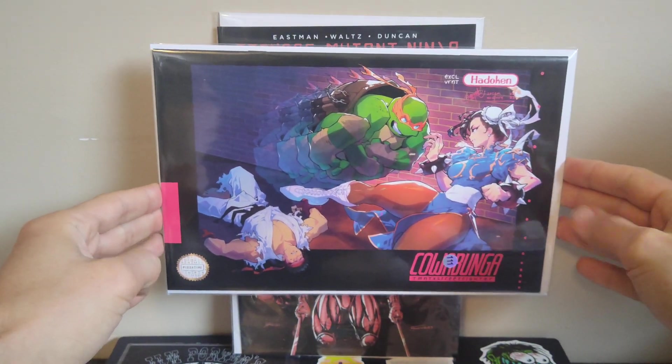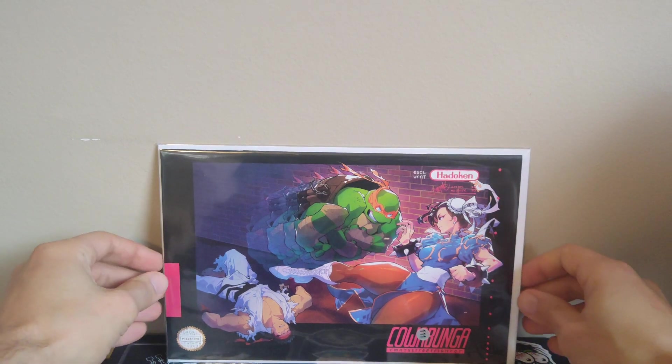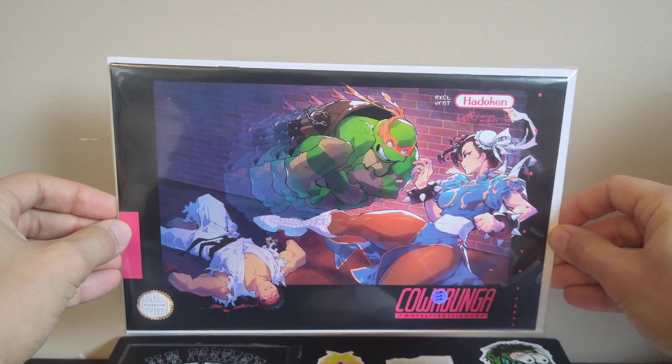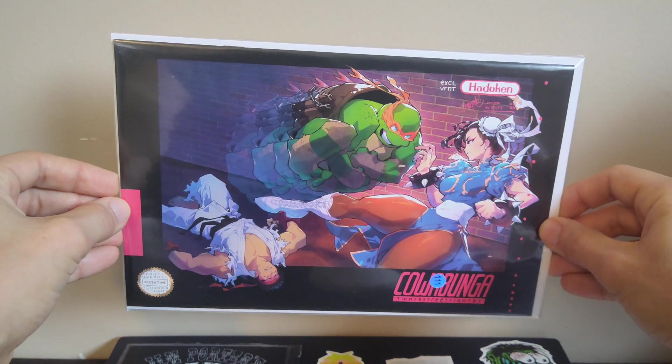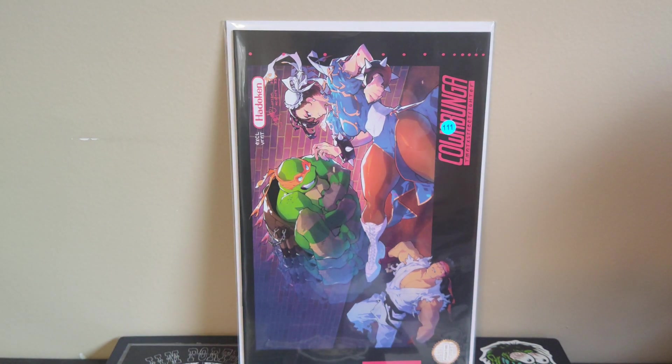The reason I actually bought the Esquivo variant was because the same seller was selling this, which is now probably my favorite Street Fighter Ninja Turtles cover. It's an homage to the Street Fighter 2 Super Nintendo box art, which I played the heck out of as a kid — it's got Michelangelo instead of Blanka flying at Chun-Li. I picked that up for about 15 bucks with shipping. This is the Ninja Turtles Street Fighter number four, a Rose Bash cover — a New York Comic-Con exclusive this year. Really fun book.